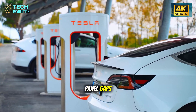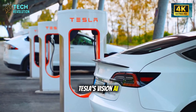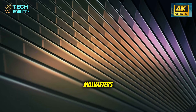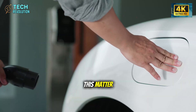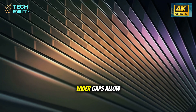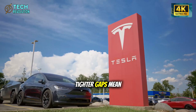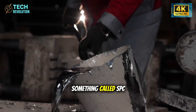Traditional vehicles accept panel gaps of 2.0 to 2.5 millimeters. Tesla's Vision AI system maintains the Model 2 at 0.4 to 0.6 millimeters — that's six times tighter. Why does this matter? Because every gap is a future failure point. Wider gaps allow water intrusion, rust formation, and aerodynamic noise. Tighter gaps mean fewer long-term problems. Period.